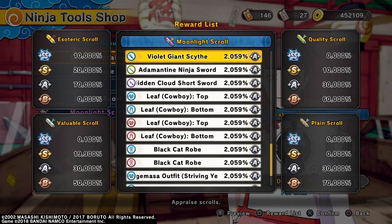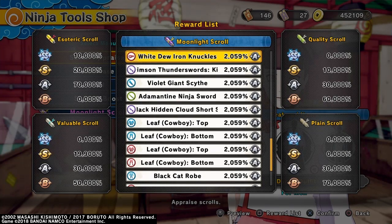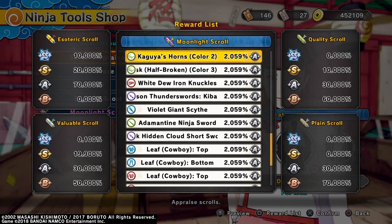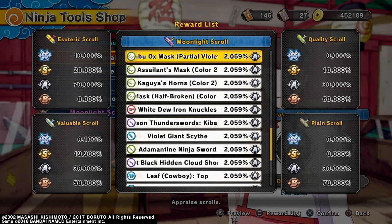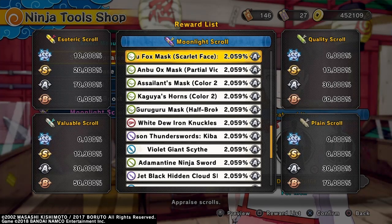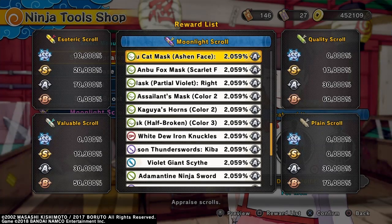The Violet Giant Scythe. Then the Crimson Thunder Swords, Kiba. White Dew Iron Knuckles. Guru Guru Mask Half Broken, Color 3. Then you got Kaguya's Horns, Color 2. Then Ascendance Mask, Color 2. Then you got Ambu Ox Mask, Partial Violet. Ambu Fox Mask, Scarlet Face. Ambu Cat Mask, Ashen Face.